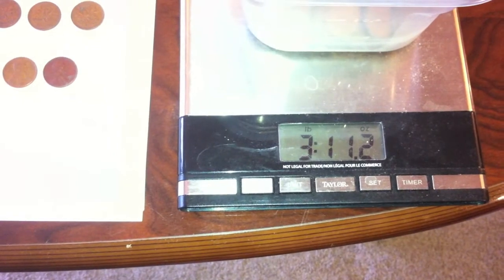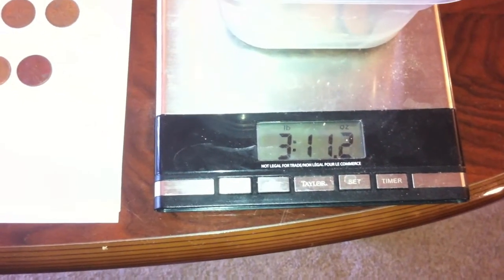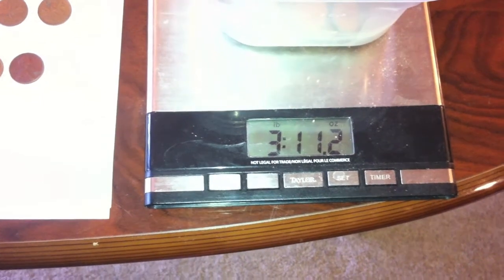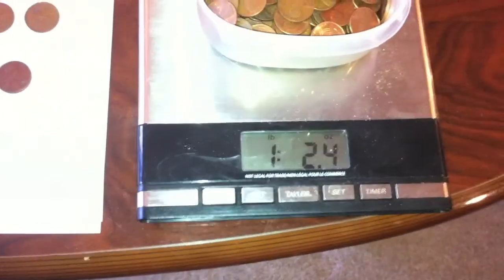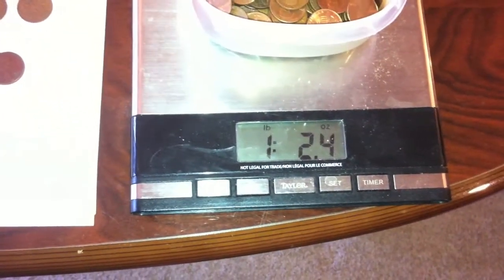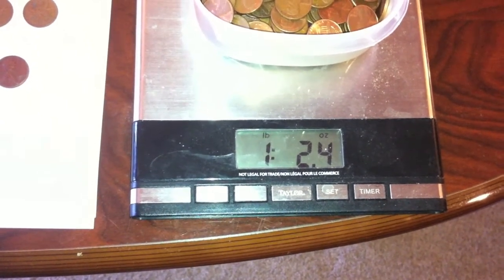Next, for the older Canadian copper pennies from 1979 to, I believe, 1953, I found 3 pounds and 10.2 — maybe 10.3 ounces. And then lastly, the copper American pennies for this week, I found 1 pound and 1.4 ounces.